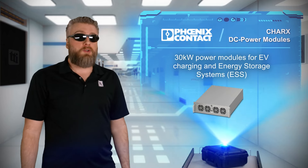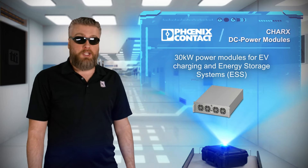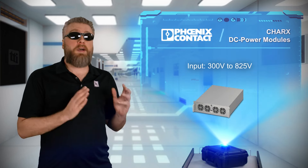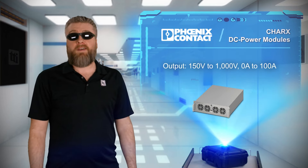Charks DC power modules are 30 kilowatt power modules used in EV charging and energy storage applications. They can operate from a 300 to 825 volt DC input and produce an output from 150 to 1000 volts at up to 100 amps and at better than 95% efficiency.